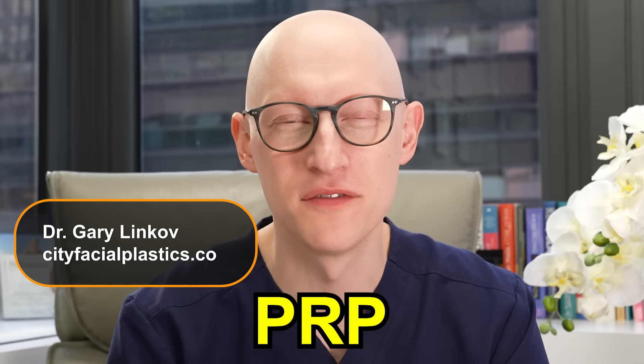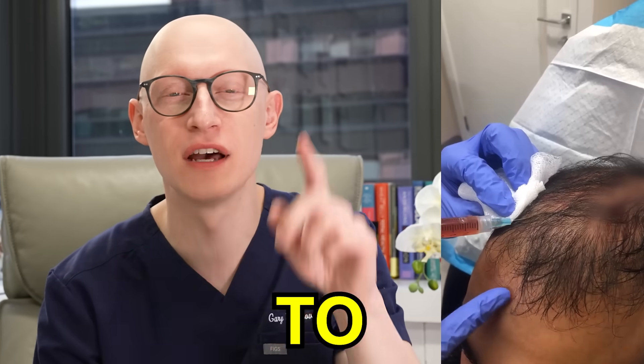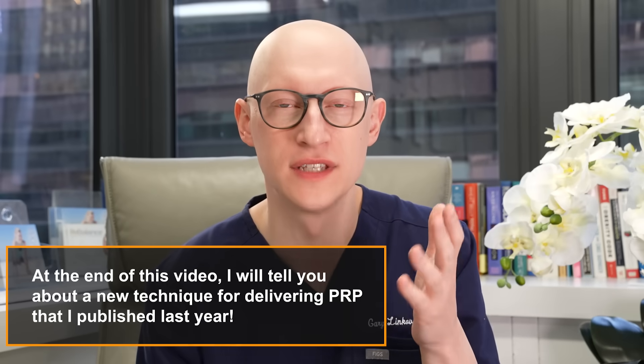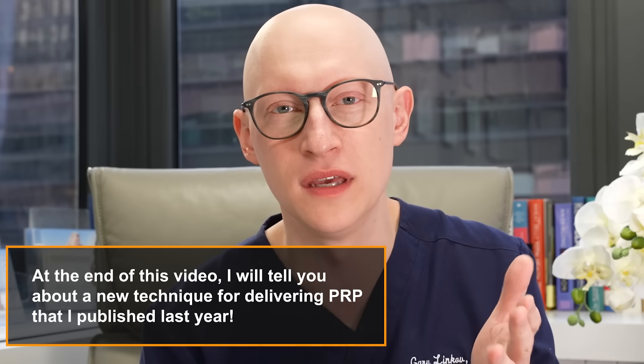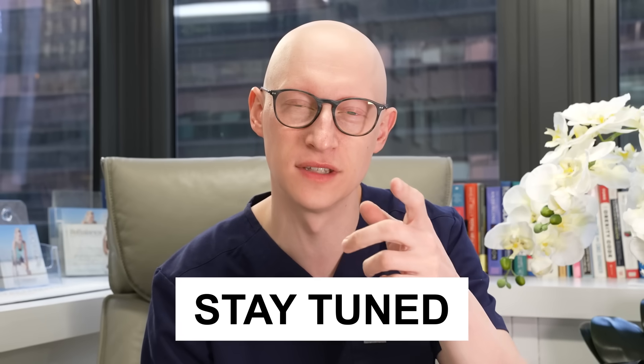Today we're going to talk about PRP for hair restoration — what it is and whether it's the procedure to help you with your hair loss. At the end of the video, I'll be talking about a new technique to deliver PRP in a very novel way, which I published on just last year. So stay tuned till the end.